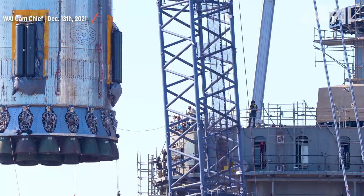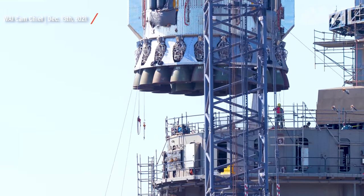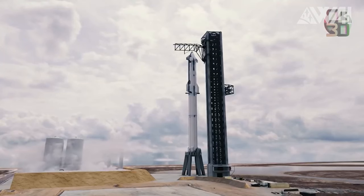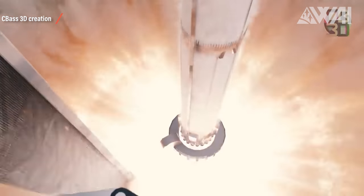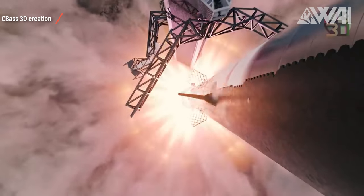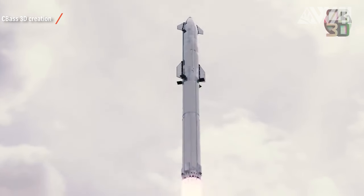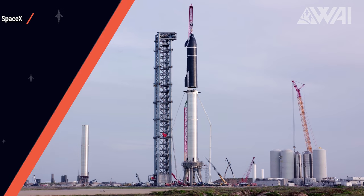This has never been done before. SpaceX will likely static fire 29 Raptor engines in steps — first only a few engines, maybe 5 or 6, then maybe all center engines and 6 or 7 more, and then in a final step they might try to set a new world record: 29 Raptor engines firing at the same time. The final step before letting the Starship go. This last static fire will likely also be performed with a Starship on top, so get ready for some firsts in rocket history.